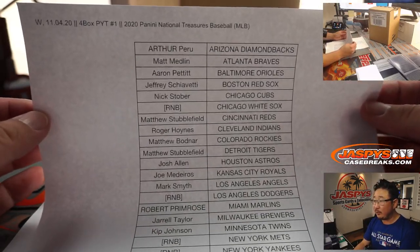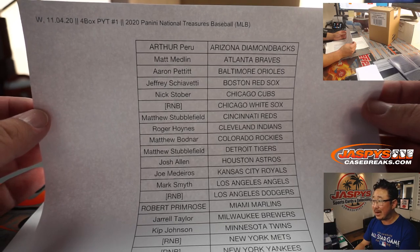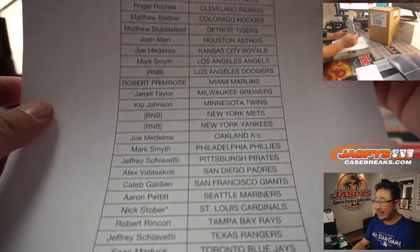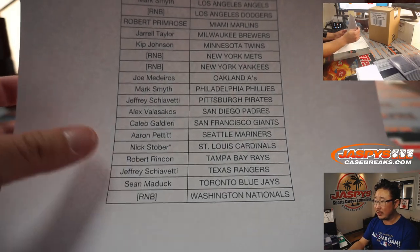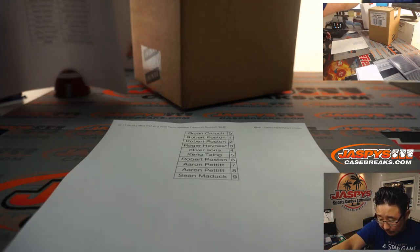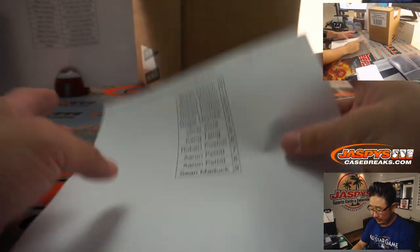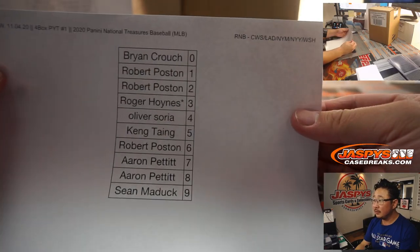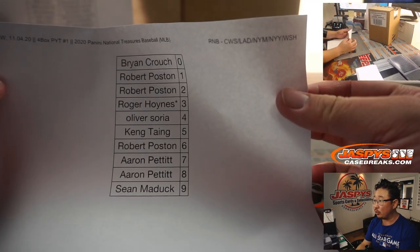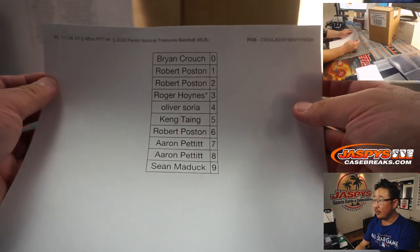Thank you to these people specifically for getting into Pick Your Team at number one. I appreciate that. There are some RNB spots - random number block spots. They're Nick Stober, Last Spot Mojo. We did that randomizer and uploaded that in a separate video if you want to take a look at that. Here are the results of it. Everyone knows about our number block breaks, but it applies only to those teams right there and only for that break.